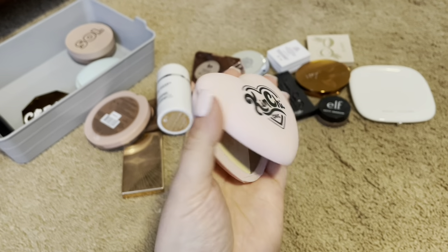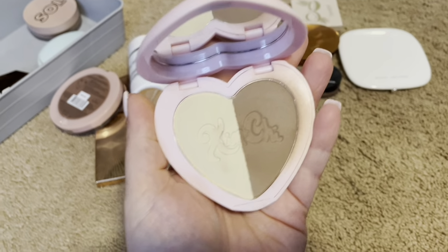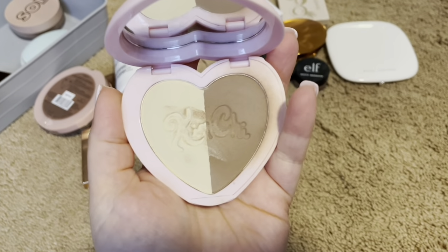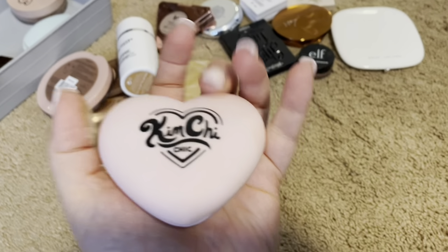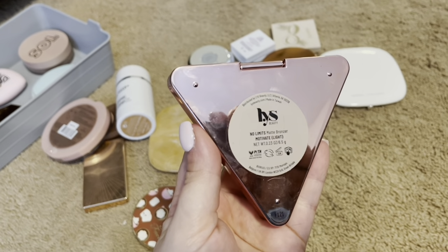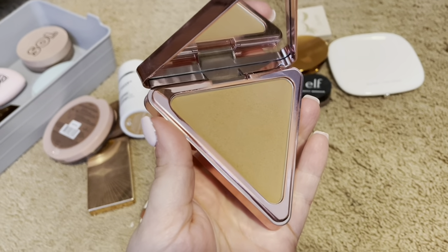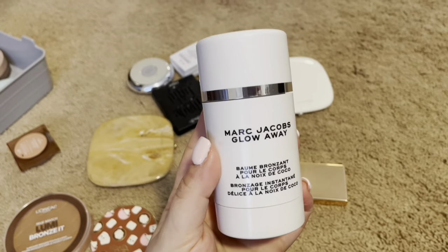I have this Kimchi in Mocha. It is a contour — dark and light together. I usually just use the darker side. It's good for contouring and bronzing, so I am going to keep that. Here is one of my absolute favorites from LYS, which stands for Love Yourself. It is a No Limits Matte Bronzer in light. It is such a nice, buttery, soft bronzer. It's easy to work with. I am going to be keeping this.